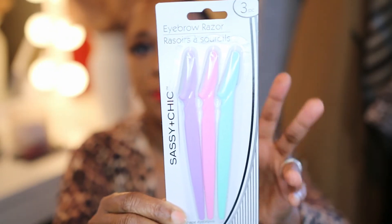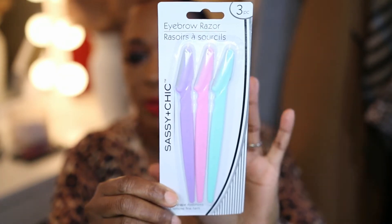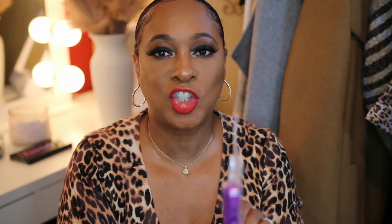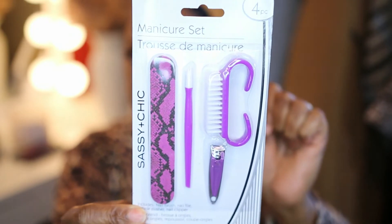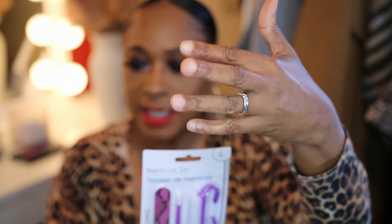I always used to pick eyebrow razors up at my local beauty supply store, but when I saw these I went ahead and got them — I should have gotten more. I also have the four-piece manicure set by Sassy and Chic, and I have it in that purplish-pinkish color. Because your girl needs to get the nails together.